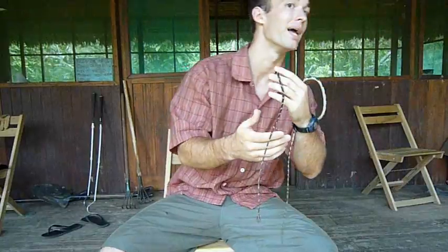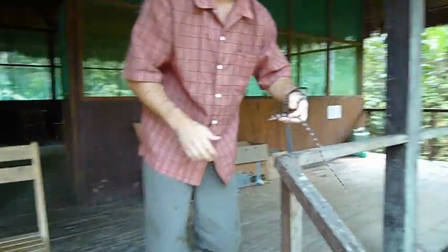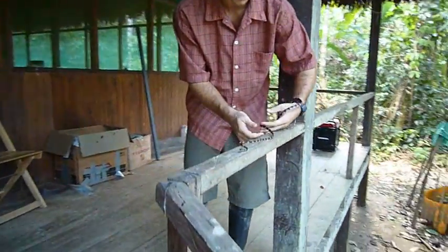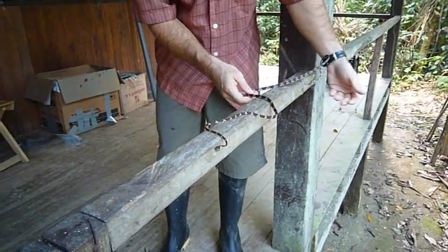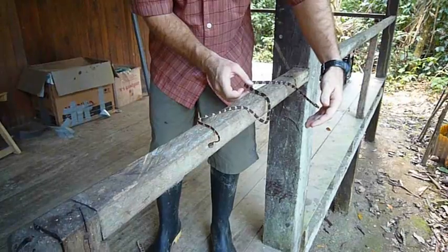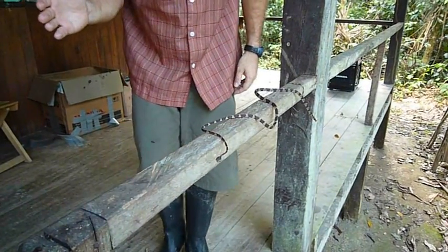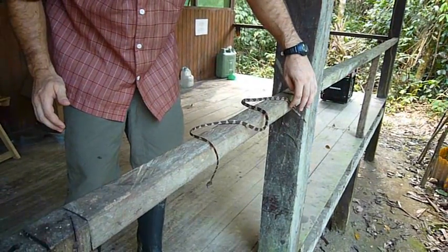We'll put him on the banister here so you can see how he moves. They say they're so slender that when they sneak up on sleeping Anolis lizards, they actually don't move the twig or the stem on which the lizard is sleeping, and therefore don't wake it up.